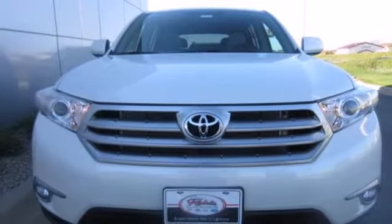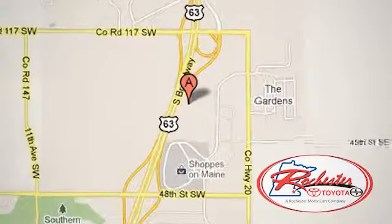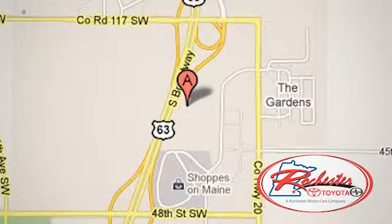Come and see it today. Experience the difference at Rochester Toyota Scion. We're conveniently located between 40th Street and 48th Street, Southeast on Highway 63 South in Rochester, Minnesota.